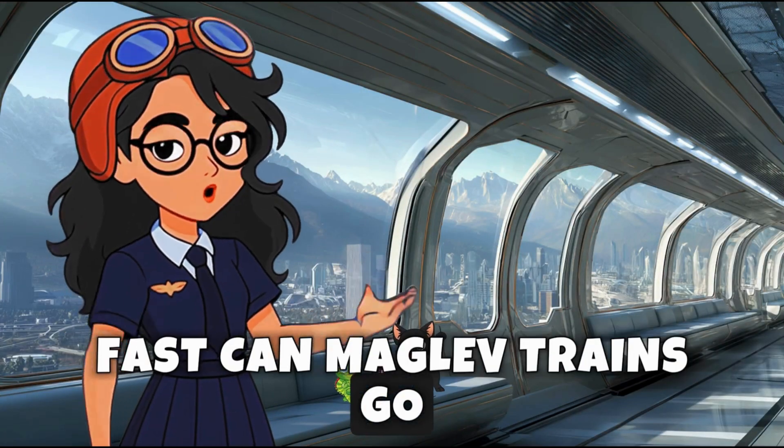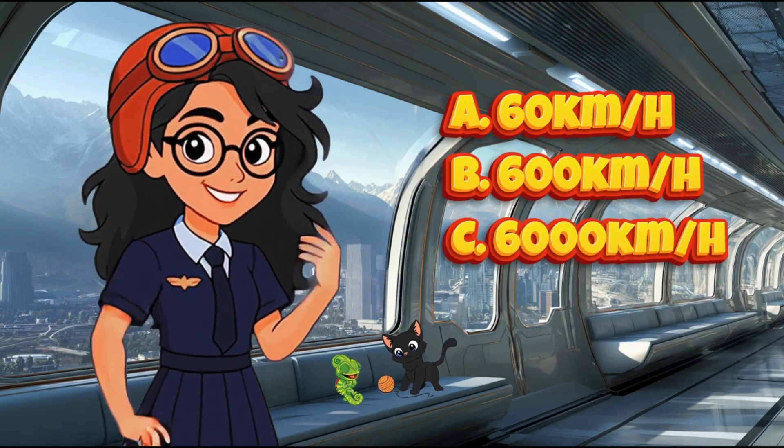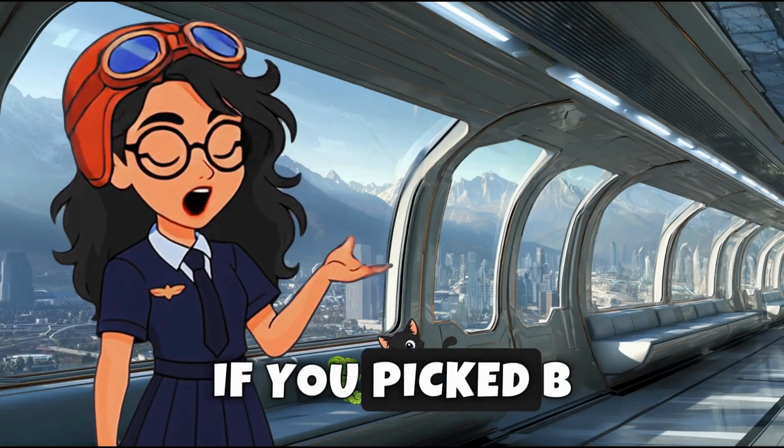Quiz time! About how fast can maglev trains go? A. 60 kilometers per hour. B. 600 kilometers per hour. C. 6,000 kilometers per hour. If you picked B, you're correct.